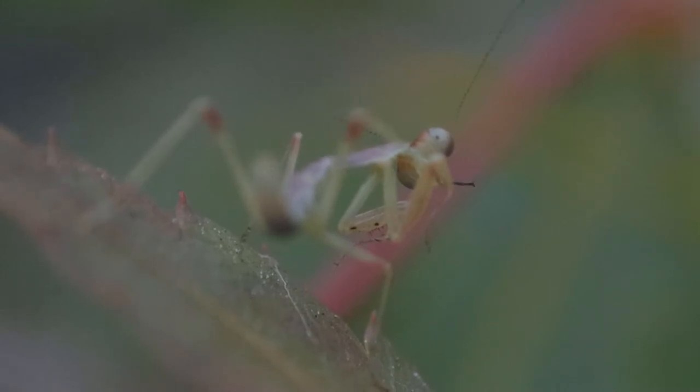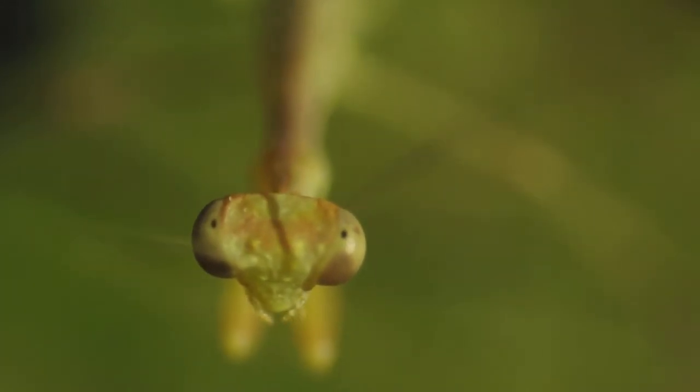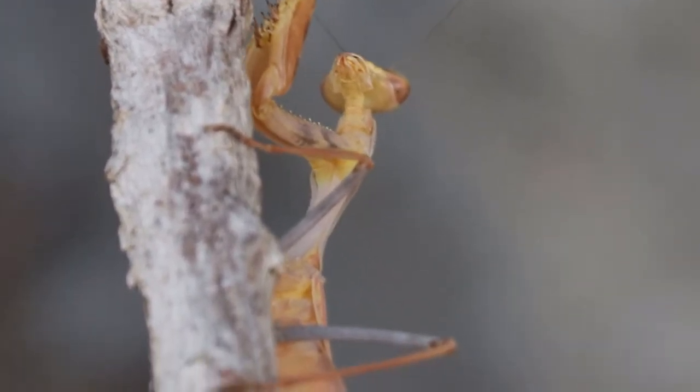Whether it's facing prey or a predator, these legs are lethal weapons, and it will not hesitate to use them. When he is all grown up, this is what he will look like.